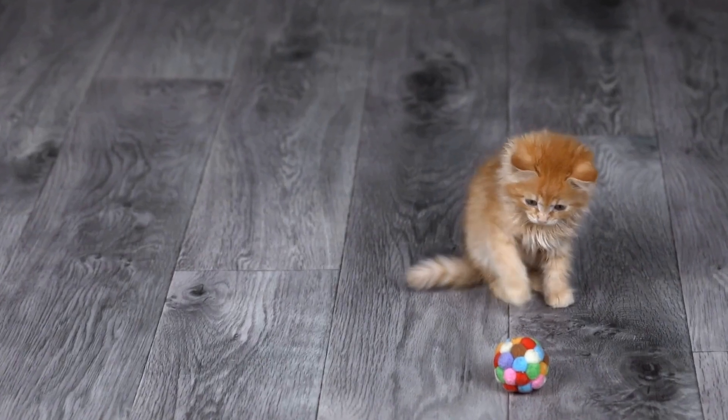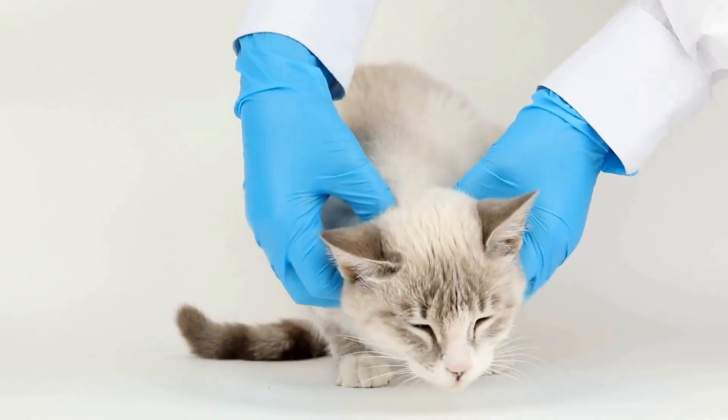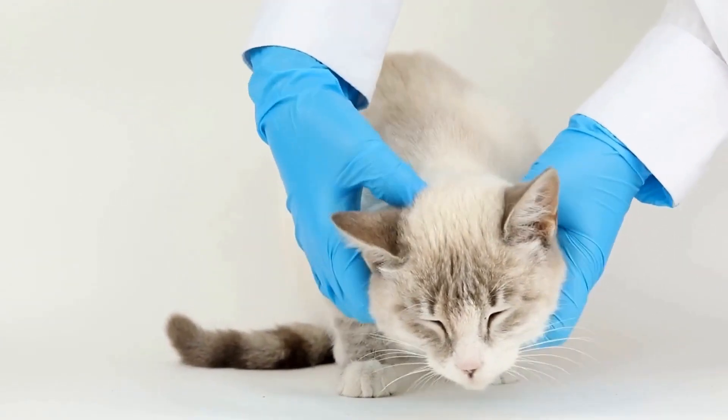Use a deterrent. Consider using a deterrent to discourage your cat from jumping on your laptop. You can use noise-making devices or motion-activated air sprays that startle them when they approach your workspace.